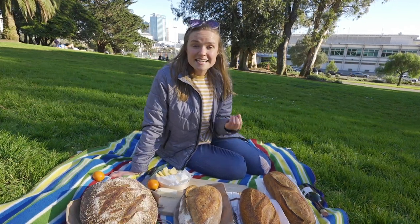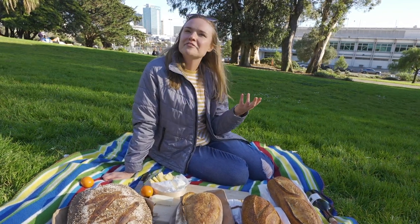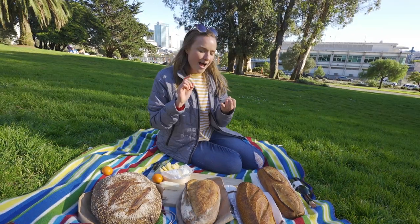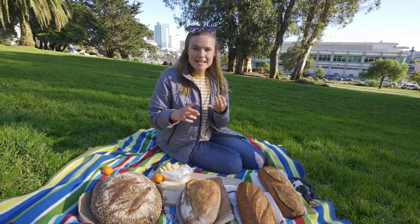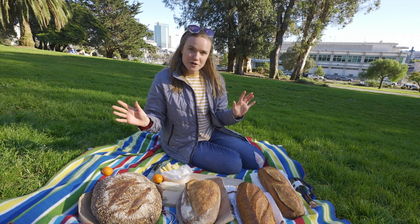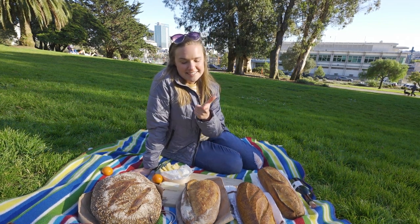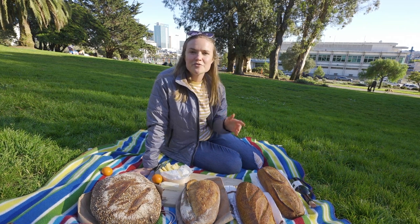We're going to be taste testing each one and rating them. We are not bread professionals — we're going to rate how much we like the crust, the inside, how much sourness is in the dough, and give an overall rating. So take it from your non-bread professionals: we're determining which sourdough loaf is the best.